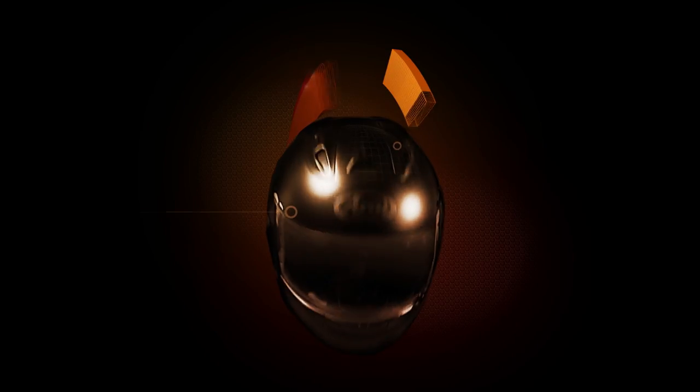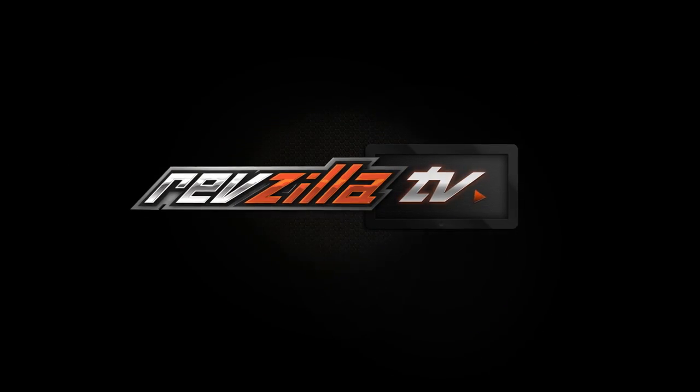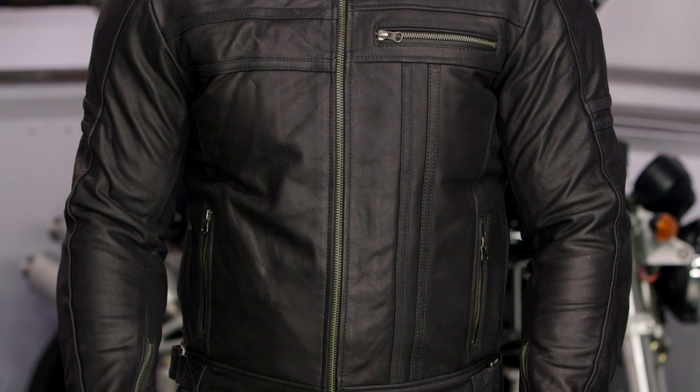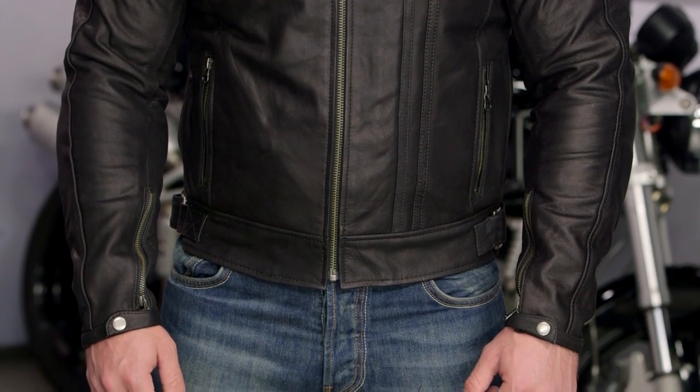Spurgeon here with RevZilla TV to talk to you about the AGV Sport Tracer Jacket available at RevZilla.com. The Tracer Jacket is going to have a great 70s classic cafe style. This is really a jacket that you could wear on the motorcycle, but you could also wear it as a lifestyle piece when you head out to the bar at night, and it's really going to have that great cafe look.